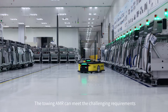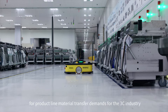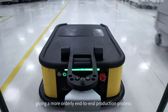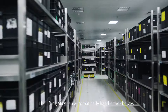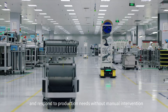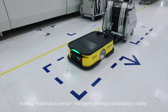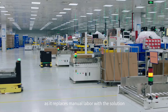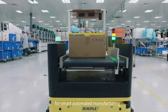The Transfer AMR can meet the challenging requirements for product line material transfer demands for the 3C industry, giving a more orderly end-to-end production process. The Lifting AMR can automatically handle shelves and respond to production needs without manual intervention, making materials-to-person intelligent picking and handling a reality as it replaces manual labour with smart, automated manufacturing.